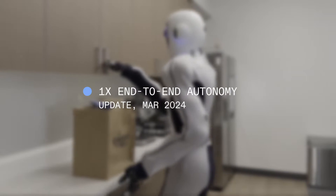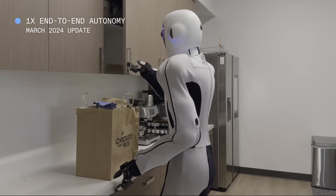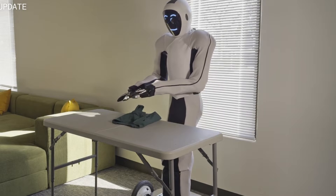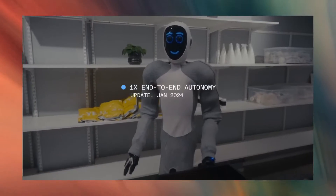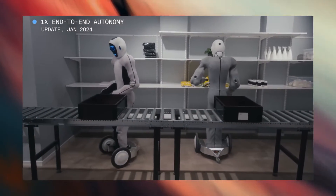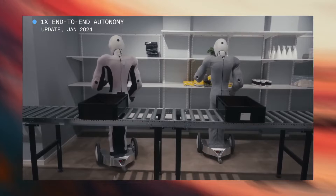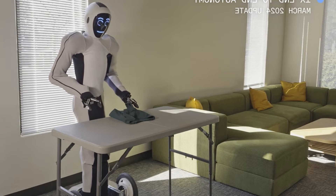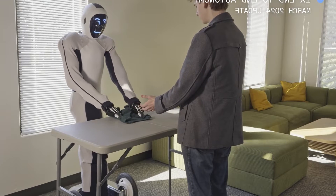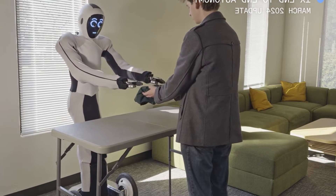The 1x EVE Robot, powered by OpenAI, has made headlines once again, this time for mastering the intricate task of folding laundry autonomously. Just a month ago, we marveled at these robots' ability to perform basic tasks, but their latest achievement is nothing short of extraordinary. The EVE Robot, a product of Norwegian robotics company 1x, has shown an impressive learning curve, now handling multi-step tasks with ease and precision.